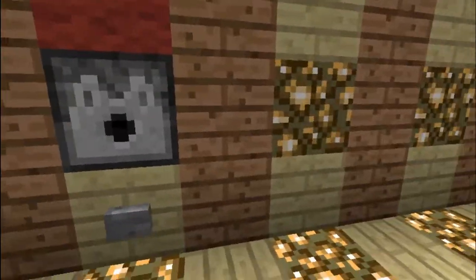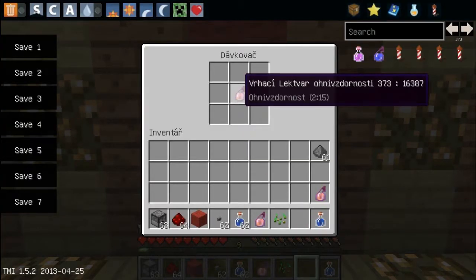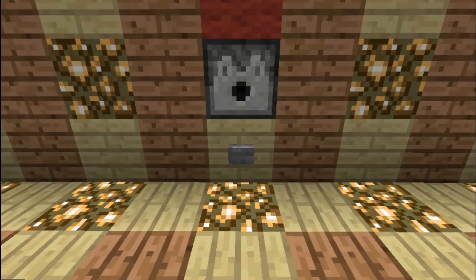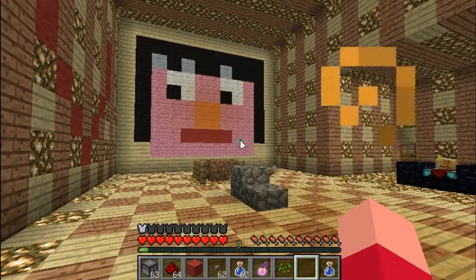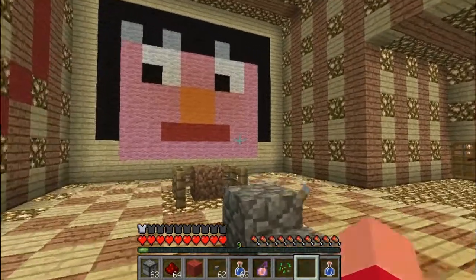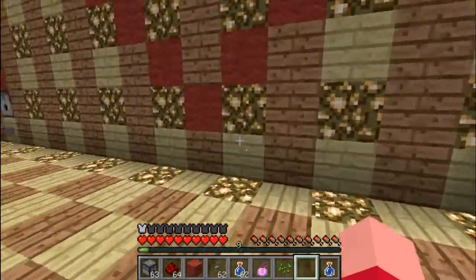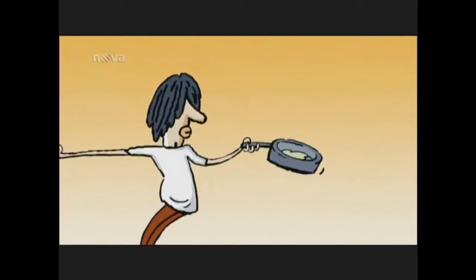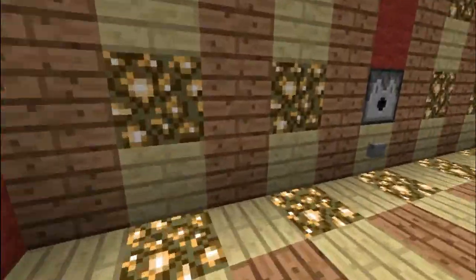A my ho jdeme vyzkoušet. Já myslím, že funguje úplně famózně. Máme ohnívzdornost na 2 minuty a pár sekund. Takže tento lektvar si doma určitě udělejte. Je strašně dobrý.